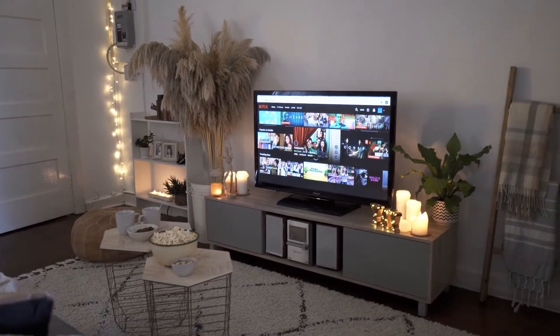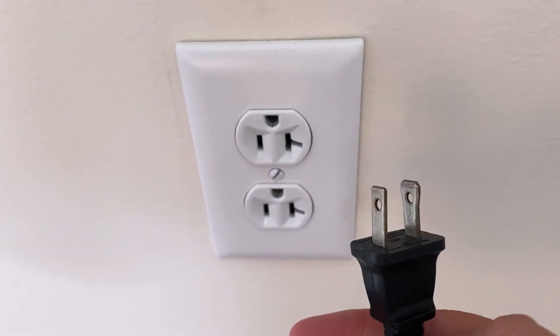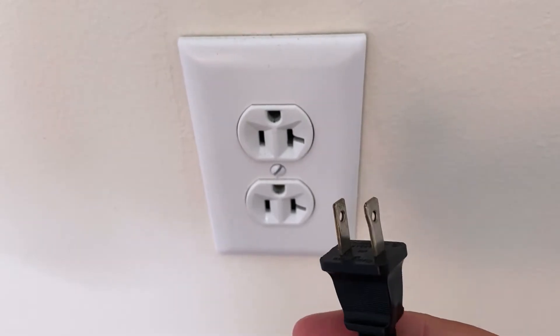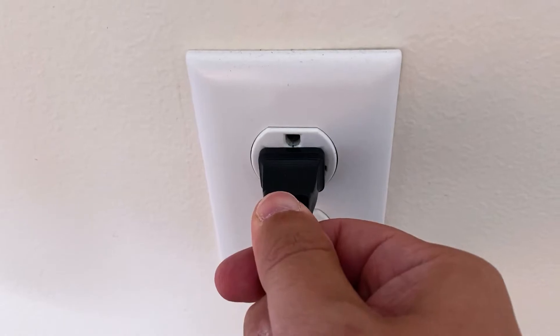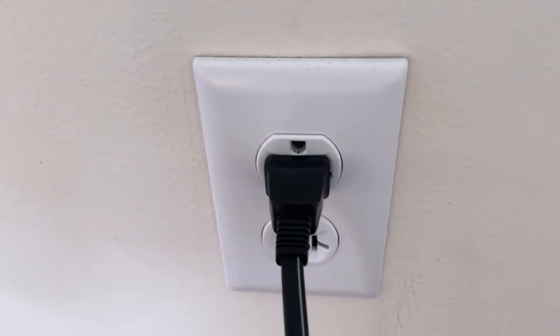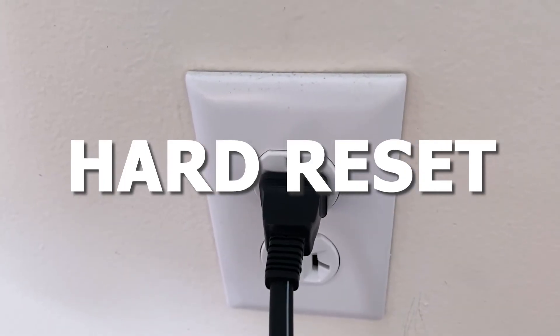The easiest one to try is to unplug your TV from the wall outlet and wait 60 seconds. Don't be impatient — wait the whole 60 seconds, then plug it back in. This is very different from turning off your TV with your remote control. This is called a hard reset of your TV, so make sure you do this method.